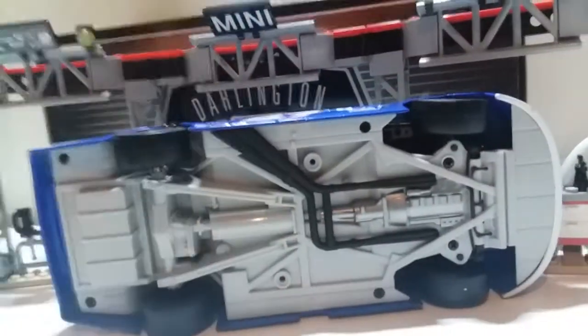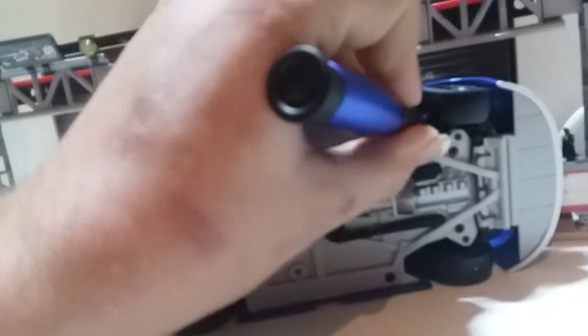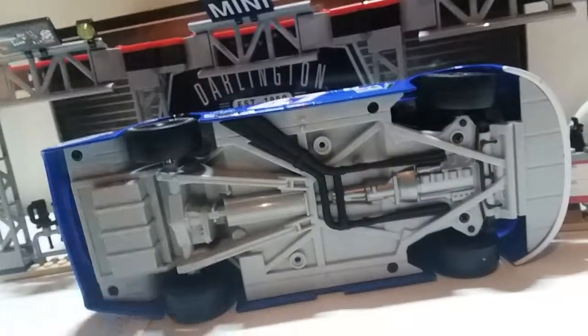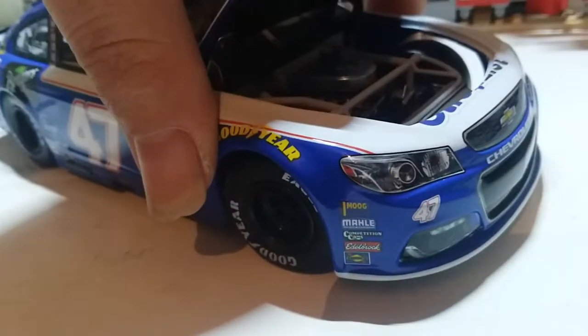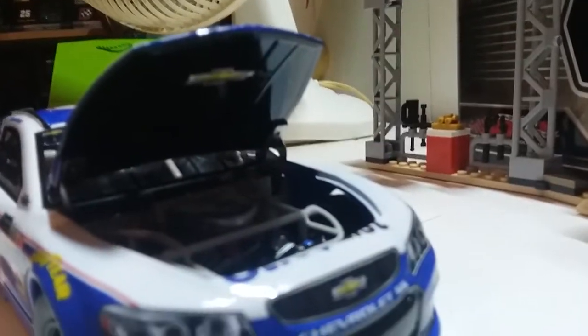I hope I didn't hurt the car too much. We're going to poke this precision screwdriver in to pop open the hood — that gives us access to the engine compartment. All we've got is a Chevrolet bowtie and there is the engine itself.